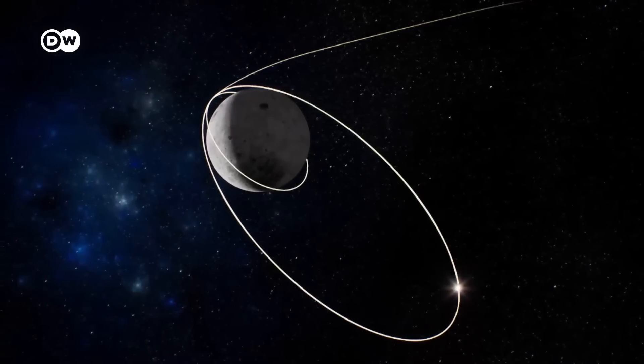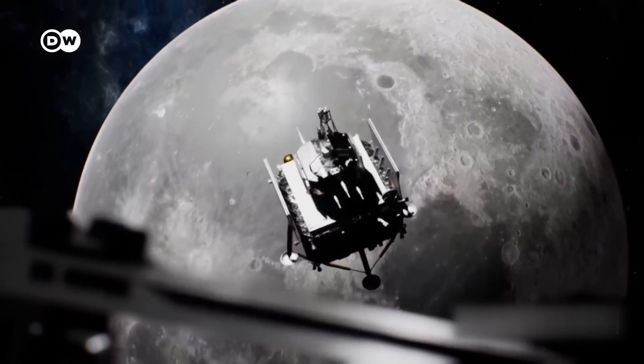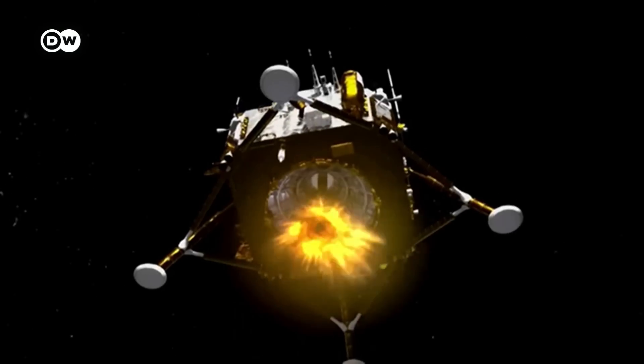The 8-metre-long spacecraft will first orbit the moon and then deploy a lander to the side that is never visible from Earth. It will target the South Pole-Aitken Basin, the largest known impact crater in the solar system.